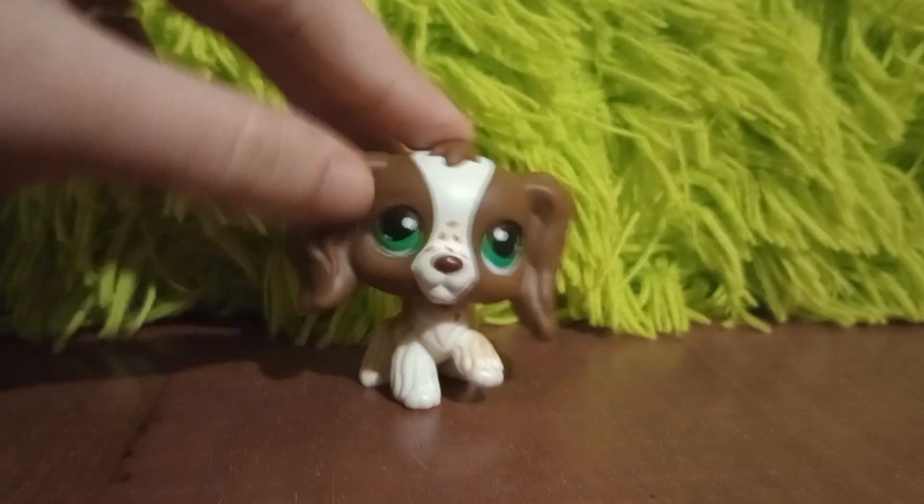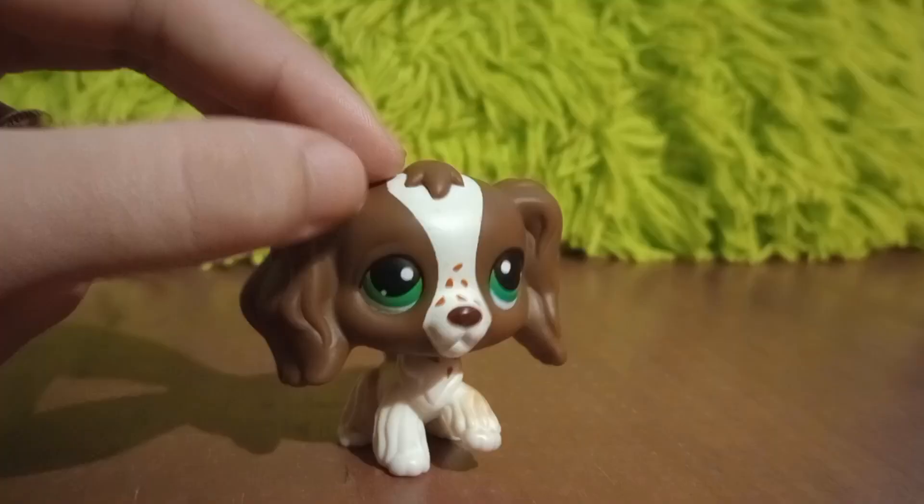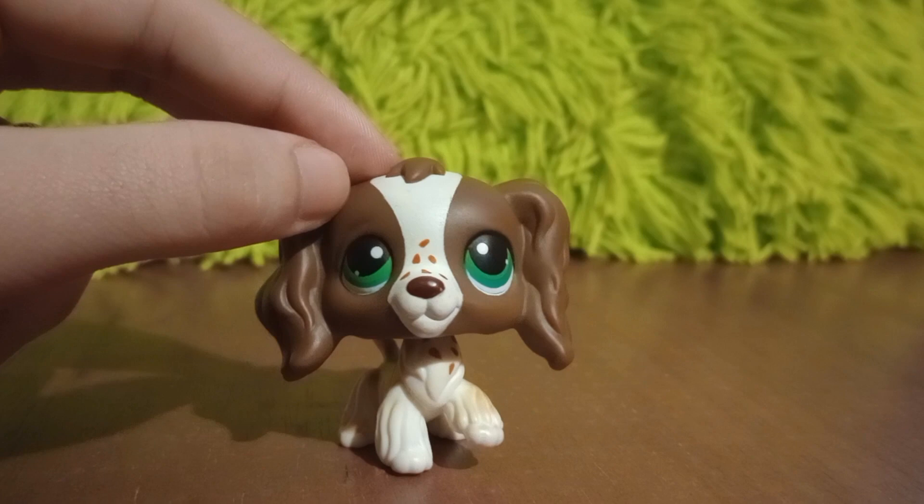Hey there, welcome to another video on the LPS Man channel. Today we have yet another LPS Gen 7 unboxing video. LPS Generation 7 has officially launched worldwide, available in Target so far.